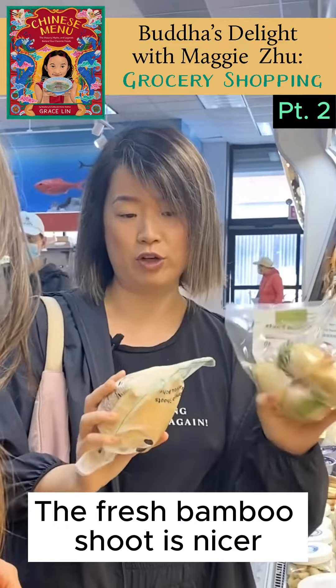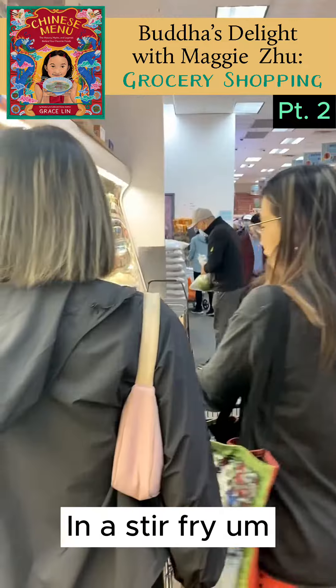Let's go get bamboo shoots. These are fresh — they are actually blanched. Fresh blanched bamboo shoots have a crunchier texture, and I really love those in Buddha's Delight. This is also really important for Buddha's Delight because these symbolize wealth.